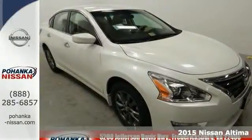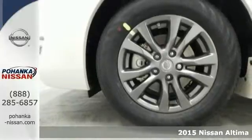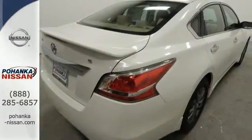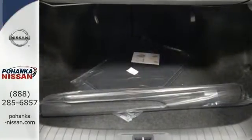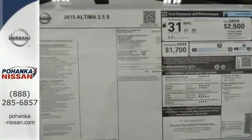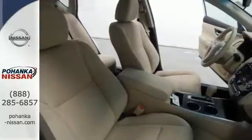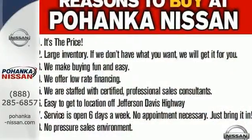It's a 2015 Nissan Altima. How would you like fluid, powerful acceleration, refined handling, and incredibly efficient fuel economy in a stylish sedan? Plus it has impressive technology like push-button start, an advanced drive-assist display, Bluetooth, an advanced airbag system, and active understeer control. This Altima has it all. Stop in and check it out before it's gone.